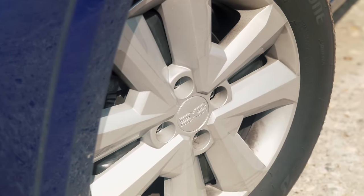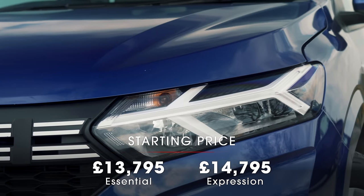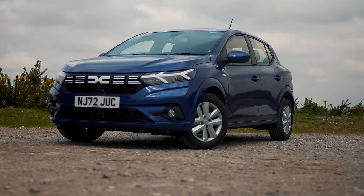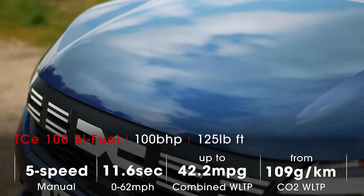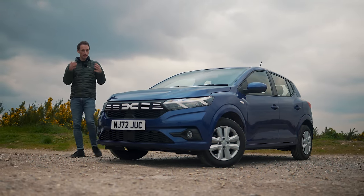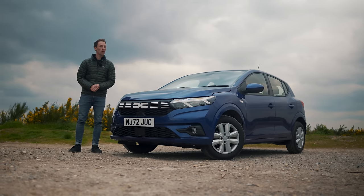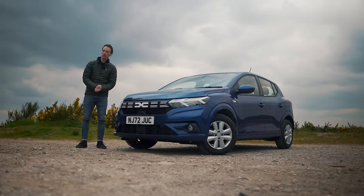So which version should you go for? Entry-level Essential trim is incredibly cheap, but we'd still recommend going for top-spec Expression because it adds slightly nicer interior materials, rear parking sensors, automatic lights and wipers, keyless entry, and the touchscreen infotainment system — and it's still incredibly good value next to its rivals. As for engines, all options are good, but we'd consider the Bifuel because it can run on LPG and petrol with big potential for fuel cost savings. The price is different and so is the badge, but the same brilliant value package remains. If you want a small car and don't want to spend a lot of money, the Sandero can't be beaten. For more information and to get a great deal, go to whatcar.com — and don't forget to subscribe and leave a comment below.